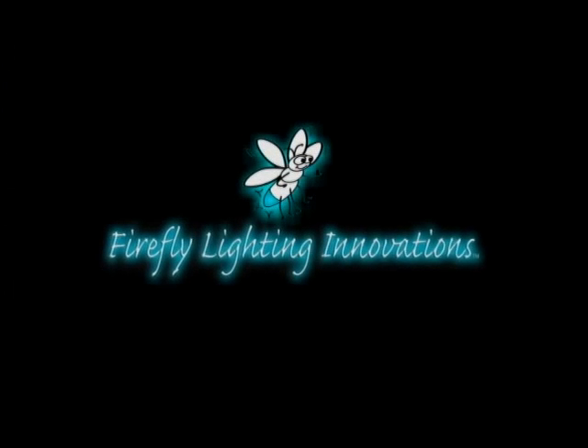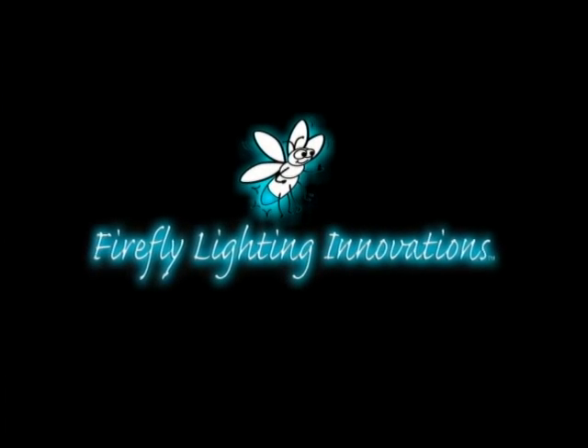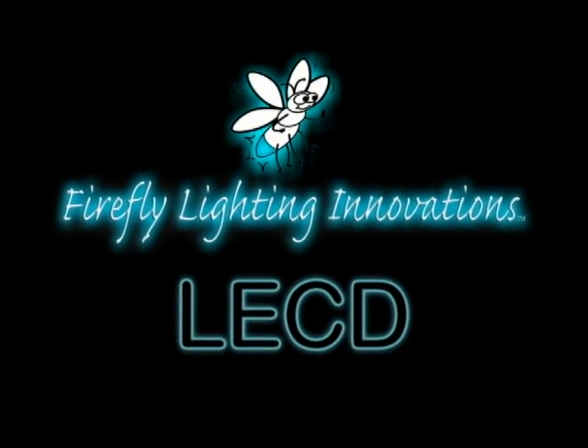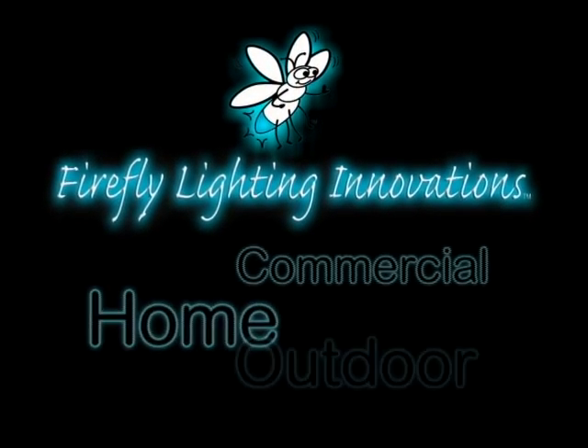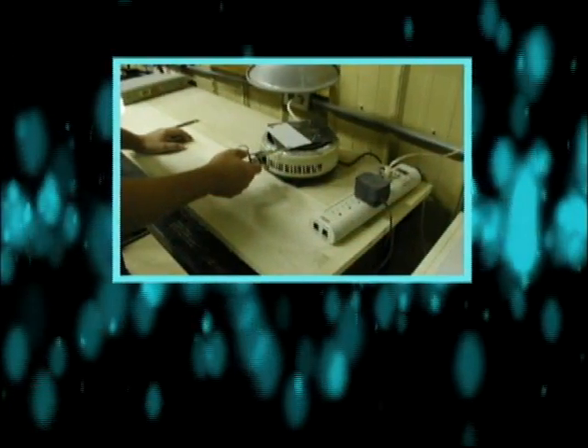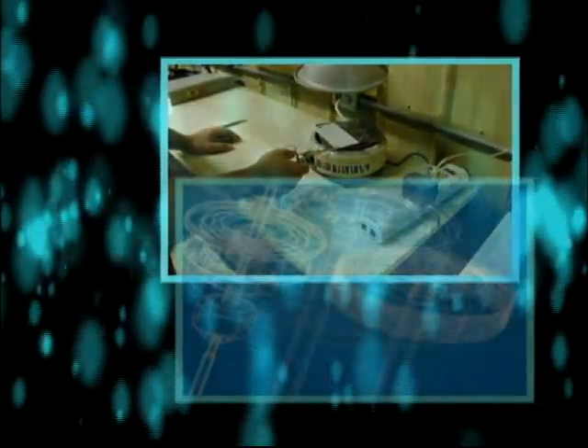Firefly Lighting Innovations is dedicated to partnering with progressive companies to market the unique benefits of LECD to the home, commercial, outdoor, industrial, and government markets. The opportunities for Firefly Technology are limited only by our imagination.